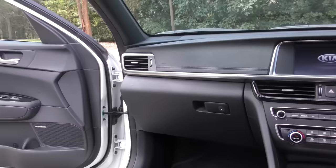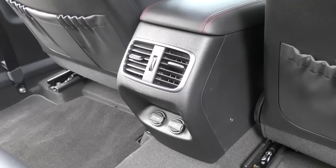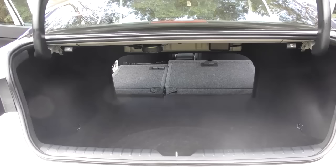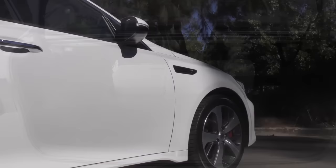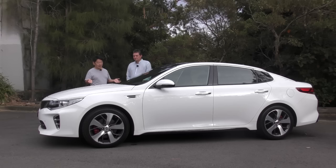On the surface, this ticks all the boxes in terms of us always looking for a fun and family friendly car. It's a reasonably good size, so it's probably a good family proposition. It's good to look at this one because, with the demise of the Falcon and the Commodore — Ford and Holden manufacturing in Australia — big family sedans are getting a bit few and far between. Most people go to SUVs now. But if you're looking for a fun, family friendly family sedan, maybe have a look at this one.